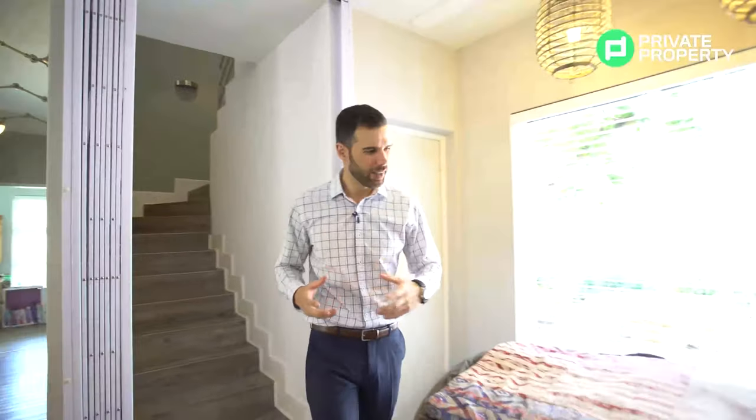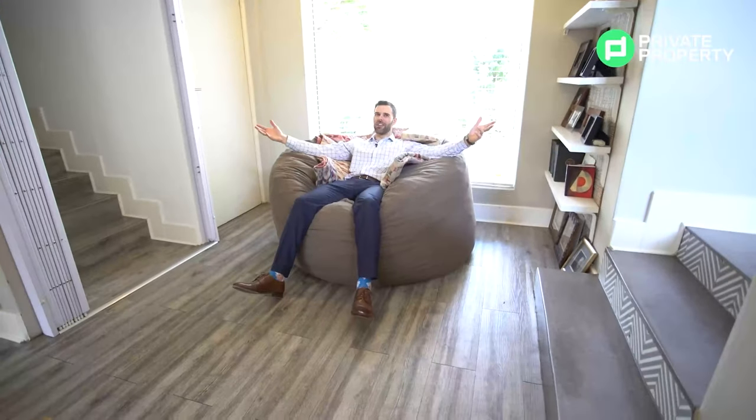What a beautiful open space this is — so much light, so much air. As we move forward, behind me here we have some stairs that are going to lead to the other bedrooms. And to the left, we've got a perfect reading nook. Who wouldn't want to just collapse into this and read a beautiful book?